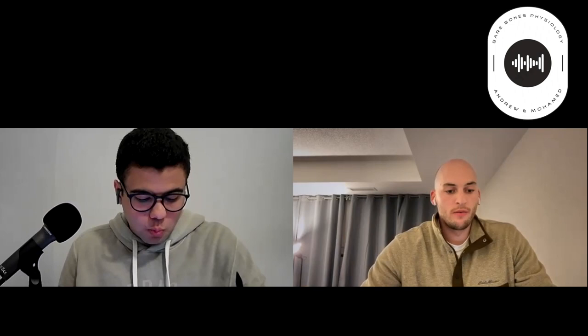The third paper is titled 'Pulmonary Congestion During Exercise Stress Echocardiography in Ischemic and Heart Failure Patients.' This study had 4,392 subjects referred for semi-supine bike exercise testing across 24 certified centers in 9 different countries — making it highly representative. The study included patients with chronic coronary symptoms, heart failure with reduced ejection fraction, and heart failure with preserved ejection fraction.